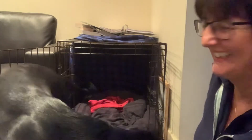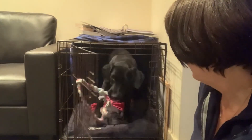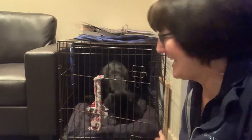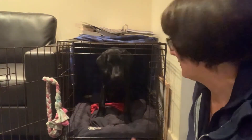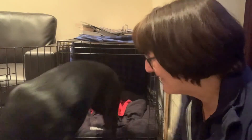Good boy. In your bed. Close. Super boy, well done. So a nice little trick to play. Eventually what I can do is get him to open the crate door, put himself to bed, and close the door. Well done, Stanley — that was a nice little demonstration, a bit of fun. Makes the crate another fun game to play. He's a clever boy.